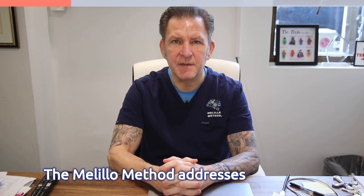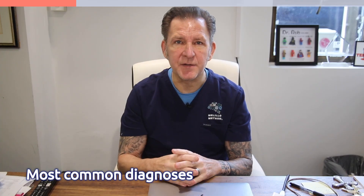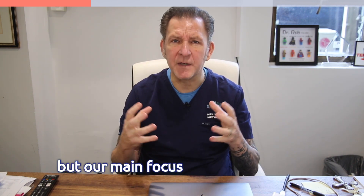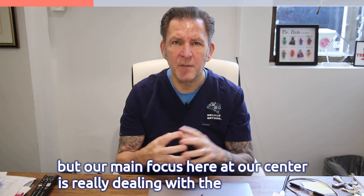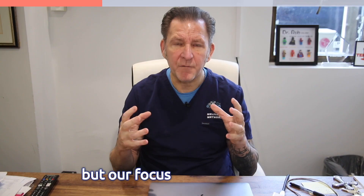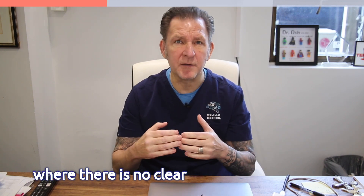The Melilla Method addresses any sort of developmental neurological issue at any age. The most common diagnoses are things like ADHD, OCD, tics, Tourette's, autism spectrum disorders, bipolar, schizophrenia, and even vestibular imbalances — symptoms like vertigo, dizziness, balance issues, learning disabilities, and processing issues. Our main focus is really dealing with the most severe and challenging conditions, especially non-speaking autism. We do work with some genetic issues or brain injury, but our focus is on what we call functional developmental imbalances, where there is no clear-cut damage or injury but there are severe symptoms and deficits.